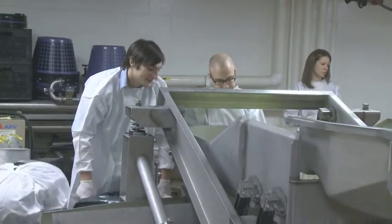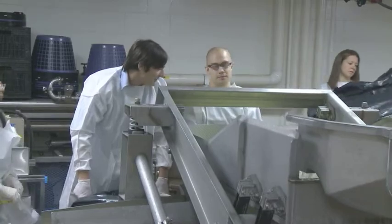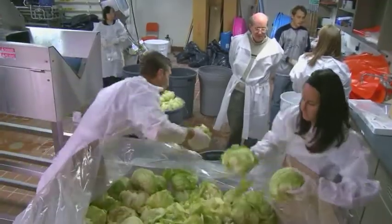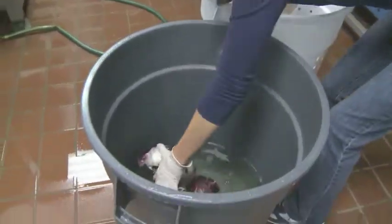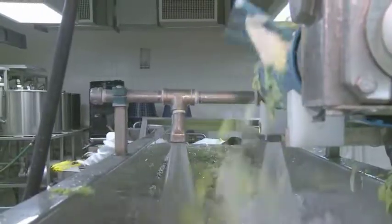MSU is the only university that has a processing line like this, and Dr. Reiser needs all the help he can get. We had a team of at least 10 or 12 students involved in this project over a period of about 15 to 18 hours, so it was a long, incredibly tedious process. I was in charge of organizing all the volunteers and also was the person who inoculated the radicchio lettuce.